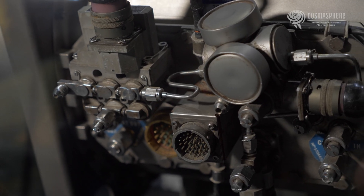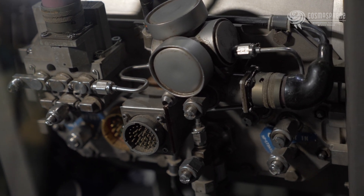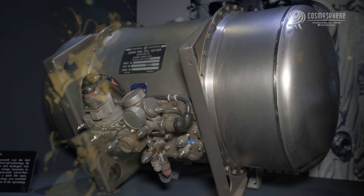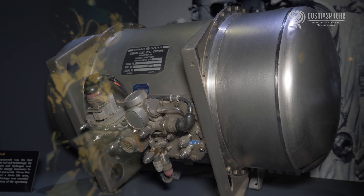Gemini 5 was the first spacecraft to use fuel cells. It was a true test of the new technology as it was an eight-day flight — the longest mission at that time. While things didn't go perfectly, the mission proved that fuel cells were a viable option for powering the spacecraft and providing water.